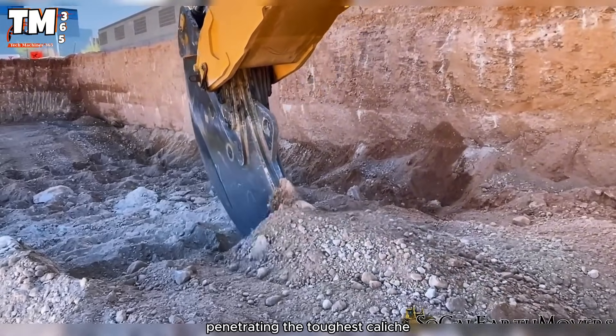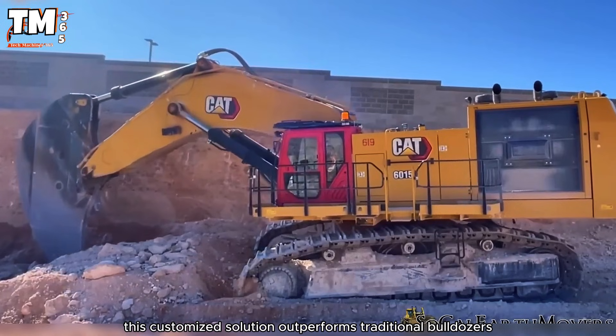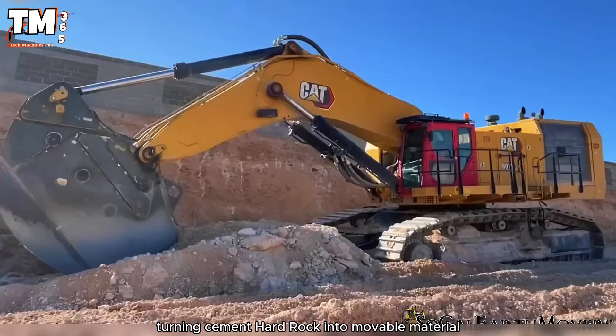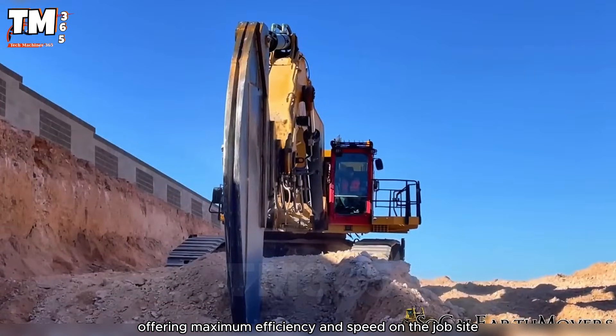Penetrating the toughest caliche, this customized solution outperforms traditional bulldozers, turning cement-hard rock into movable material, offering maximum efficiency and speed on the job site.